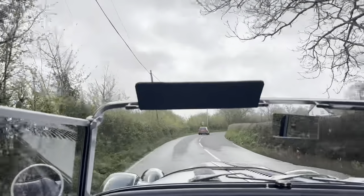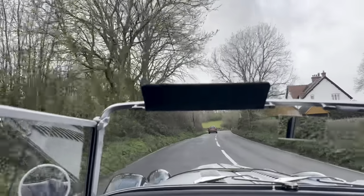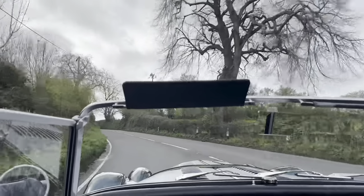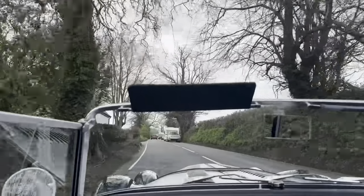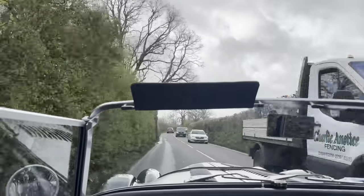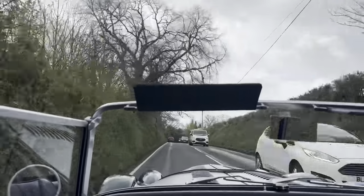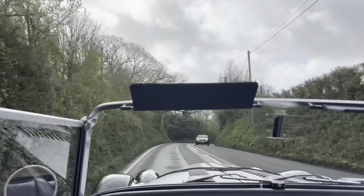I'd like the next owner to enjoy the car in its current state. This is the Brooklands — they only made 50 of these, so I'd hate for there to be only 49 left. Real good fun, absolutely looks the part. It's a celebration of the Brooklands race circuit, which was the world's first purpose-built banked race circuit.